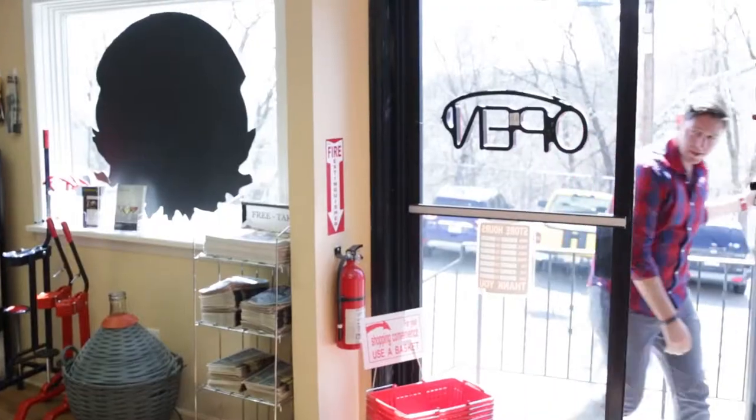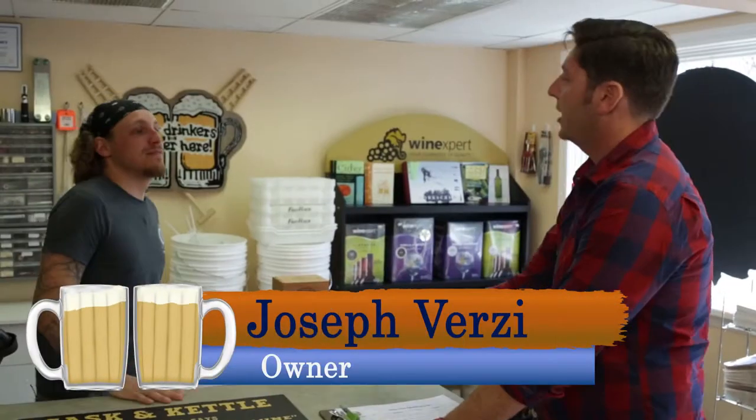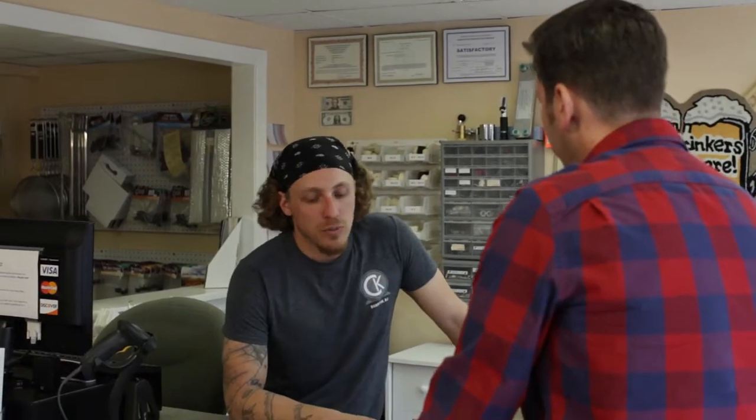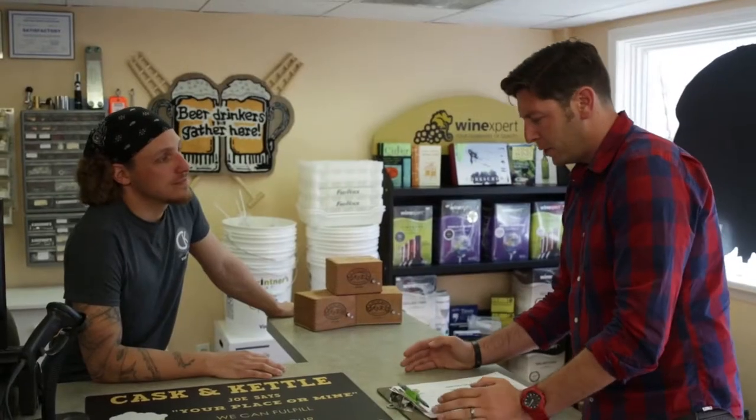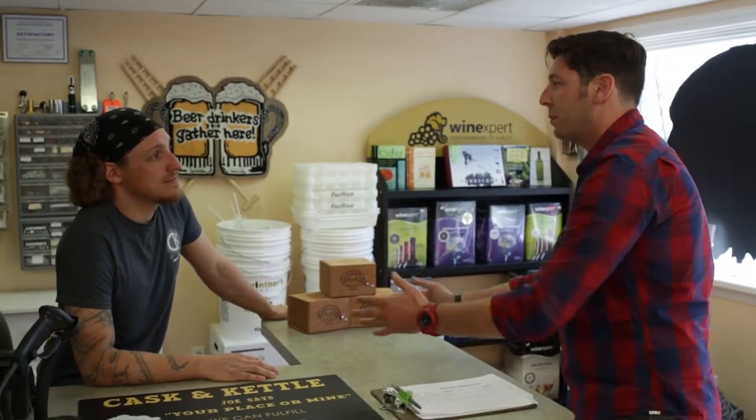This is a homebrew supply shop. Joe, that's me — how are you? Good. I hear you're the guy to talk to here at the Cask and Kettle. How long have you guys been open? I opened the store about two and a half years ago. So in that time you've been teaching people to turn hops, grains, and water into magic?